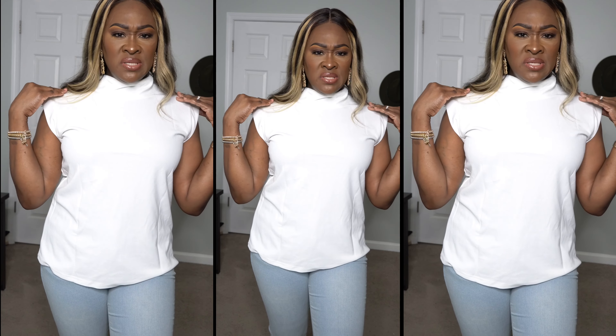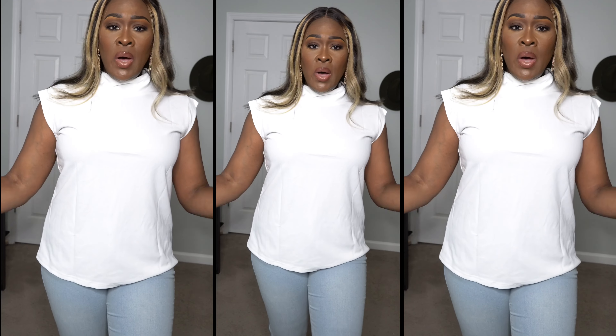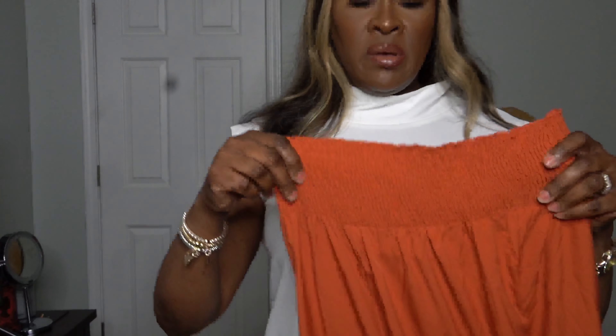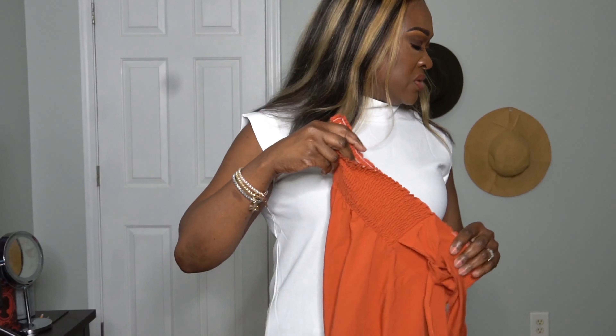You can wear this to work or going out for a little dinner. Put it on with some jeans, dress pants, or a skirt — however you want to do it. The fabric feels really nice and I love the neckline. It was very hard for me not to get makeup on this.